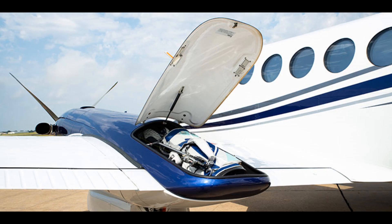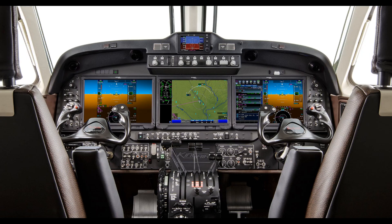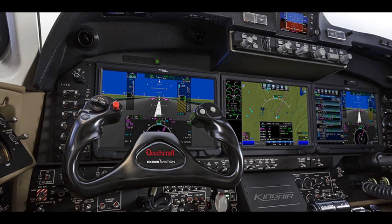The latest iteration in the best-selling King Air family is designed for comfort and built for adventure. The King Air 360 features a three-screen Collins Aerospace Proline Fusion avionics suite that includes 14-inch touchscreen displays, synthetic vision, graphical flight planning, and integrated charts and maps.